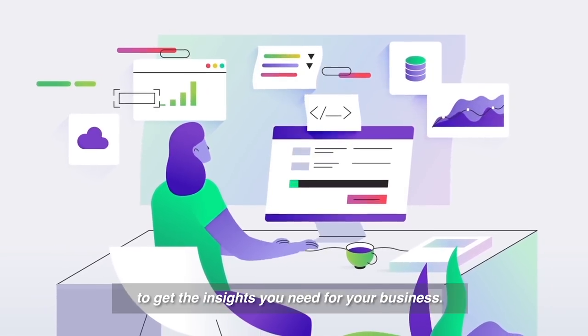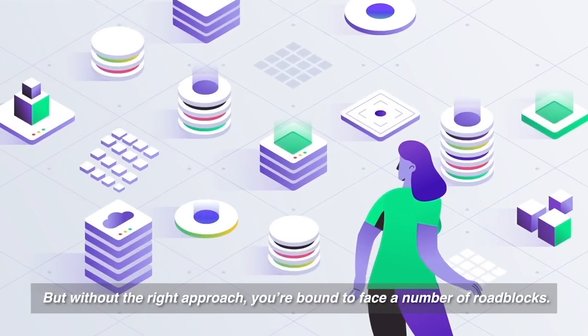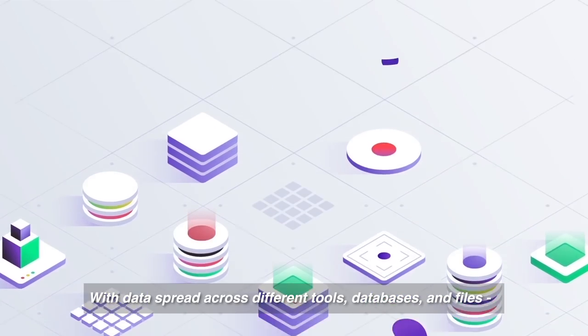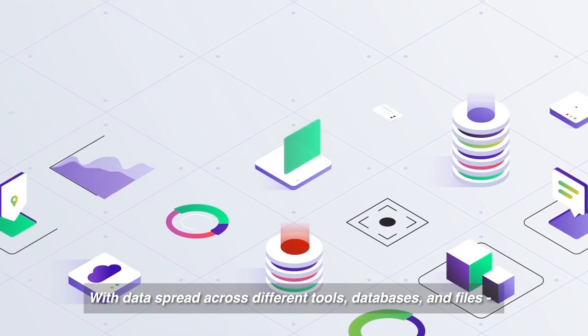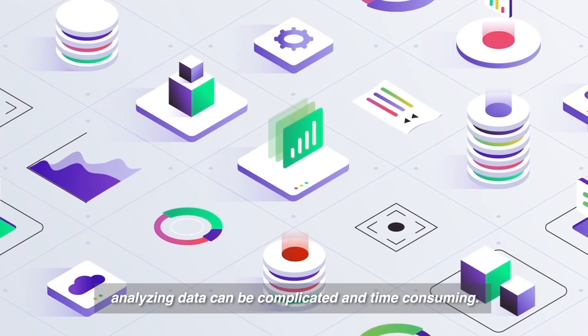You work with data every day to get the insights you need for your business, but without the right approach you're bound to face a number of roadblocks. With data spread across different tools, databases, and files, analyzing data can be complicated and time-consuming.